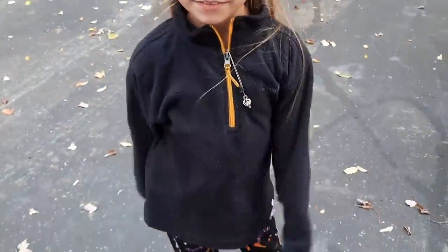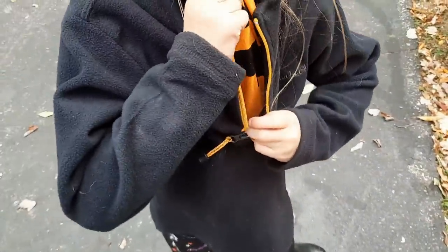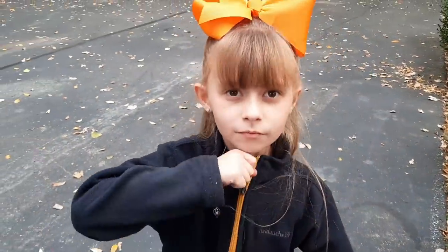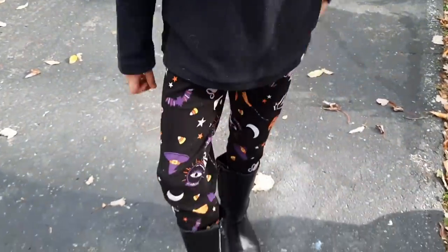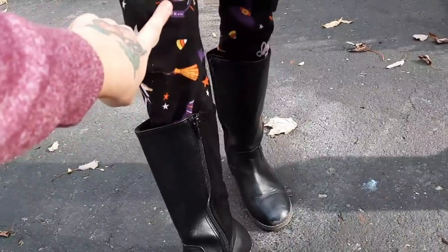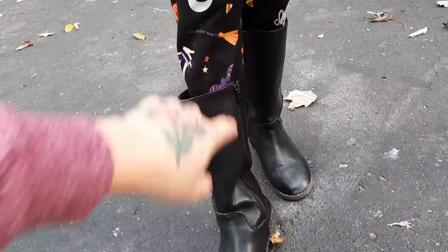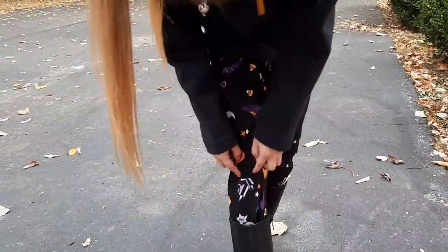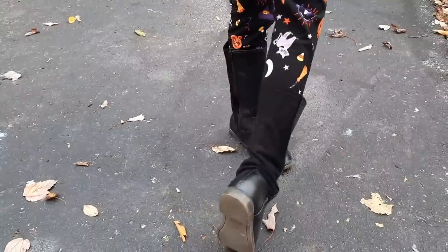She's got this little black fluffy sweater on with a pumpkin shirt underneath. She's got this really big oversized pumpkin orange bow that we just got last week, and then these leggings with candy corns on them — just everything Halloween. She's got little black leggings and black boots on. She is just out here living her best fall life.